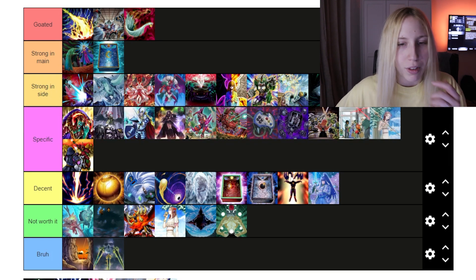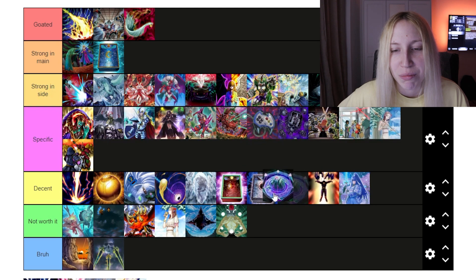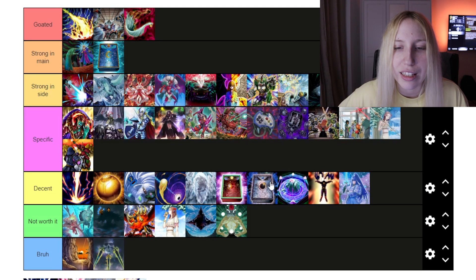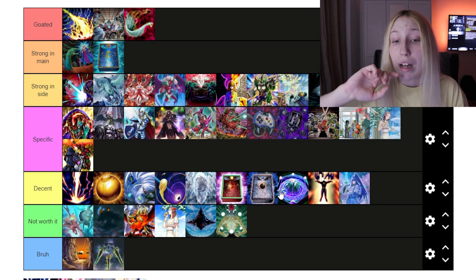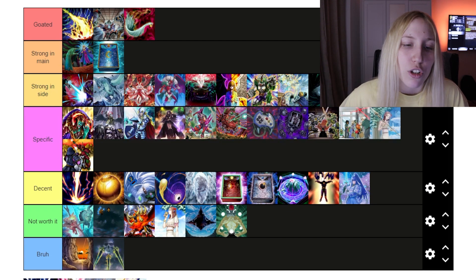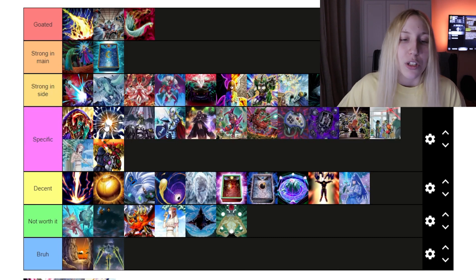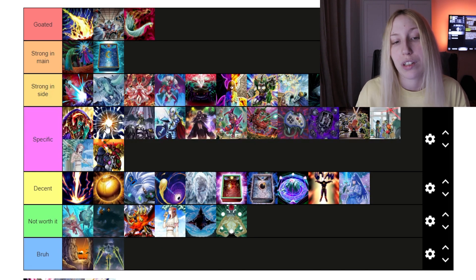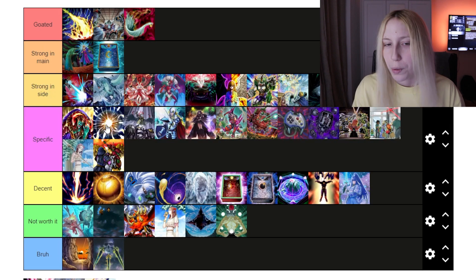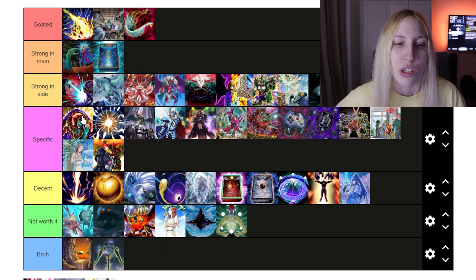Then we have Summon Limit. Again, a floodgate, so I can put it in 'Decent' maybe. Not bad — in the last format you'd see it in decks like Pearly and Kashtira. I think it's decent. Super Polymerization is 'Specific,' 100% — has a lot of impact but not every single deck can actually play it. Branded is really nice together with Super Poly because you have enough space to play cards like Aluber, Madragon, and also Dragostapelia in your extra deck anyway, so you just use Dragostapelia as a Super Poly target, serving double purpose. I like it in that deck in particular, but that's probably one of the only ones — so specific.